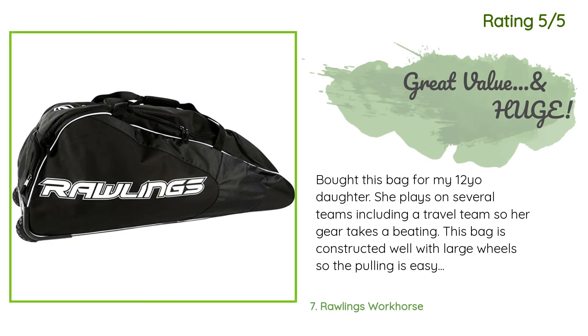Another happy customer said: 'Bought this bag for my 12-year-old daughter. She plays on several teams including a travel team, so her gear takes a beating. This bag is constructed well with large wheels so the pulling is easy and there isn't much dragging on the ground, only when the bag is really overloaded. This bag is huge — it fits all of her catcher's gear, batting helmet, three gloves, cleats, a couple of bats, and there is room to spare. Glad we made this purchase — so far, so good.'